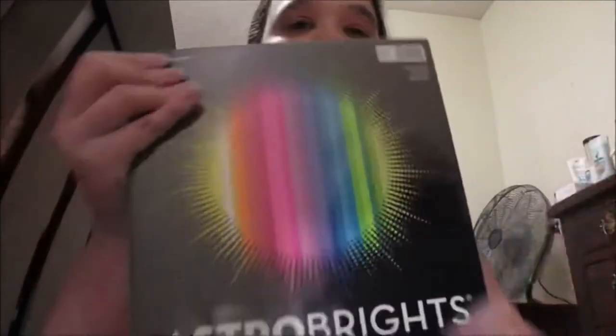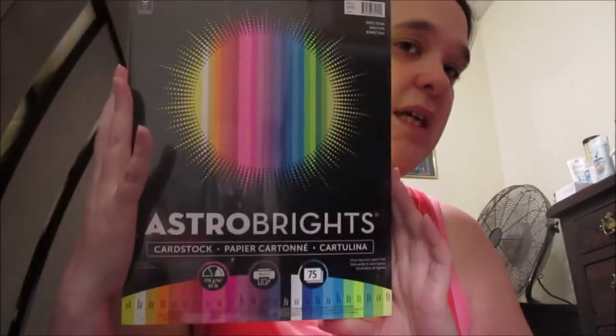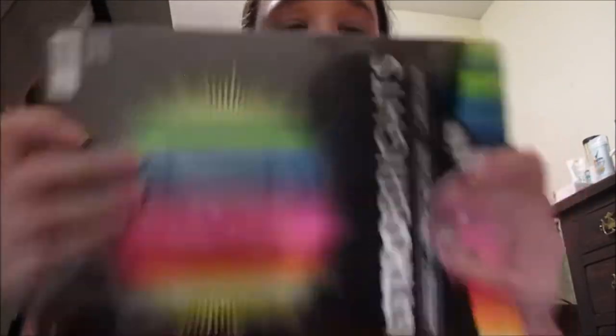Next is my paper that I like to use for my scrapbook, and they got me some more. You can never have too much paper for your scrapbook. Look at all the different colors — I love it. It's easy to cut out things too.